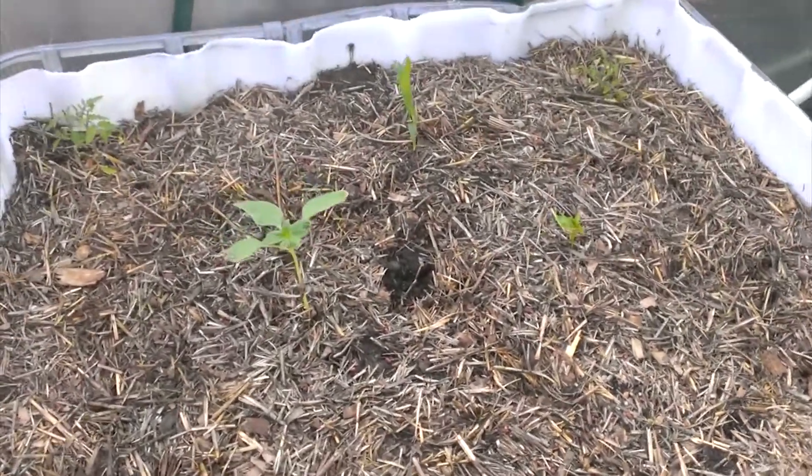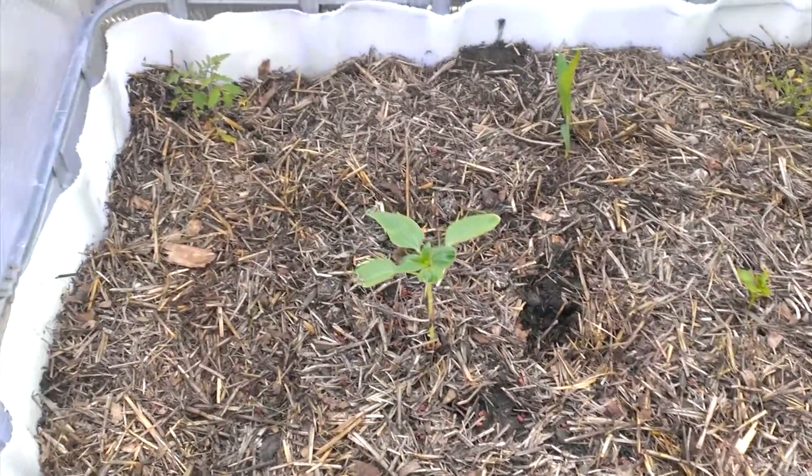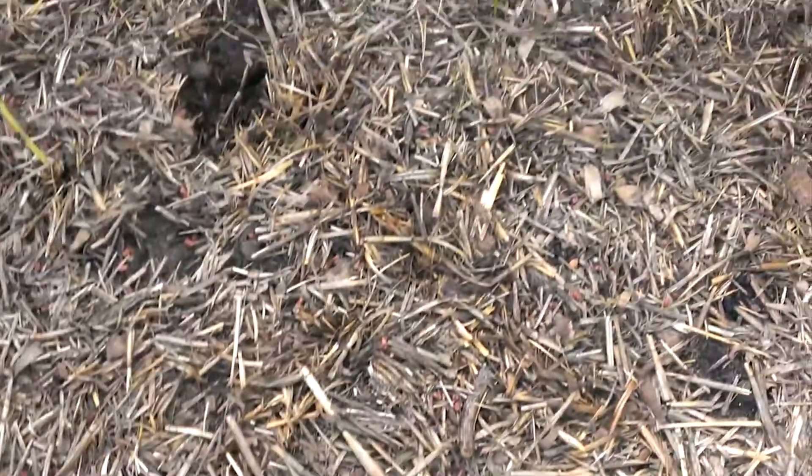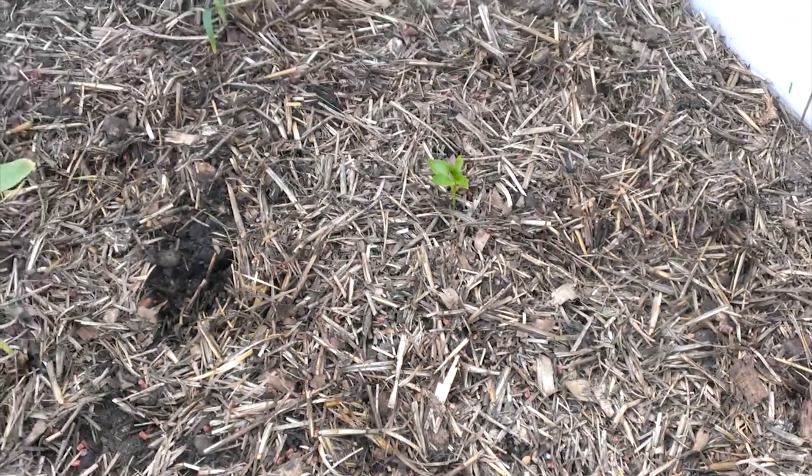Here we have a wicking bed, which I've just planted out with various tomatoes, corn, there's a stevia sugar plant in there, and compost topped off with straw.